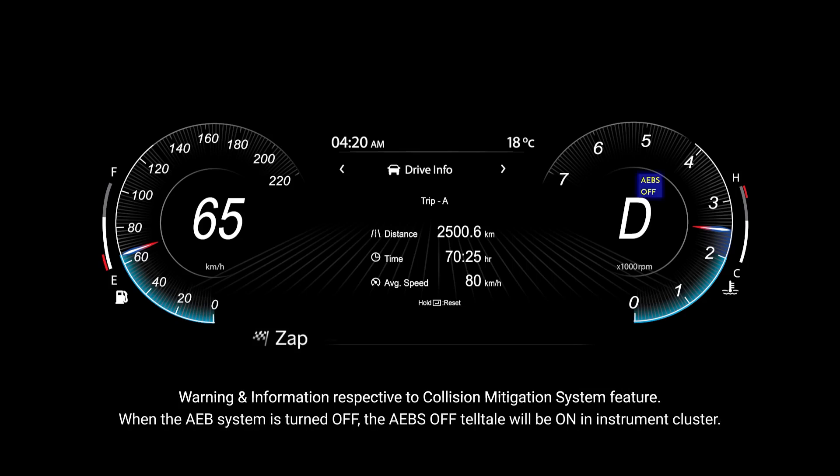When the AEB system is turned off, the AEB off telltale will be on in the instrument cluster.